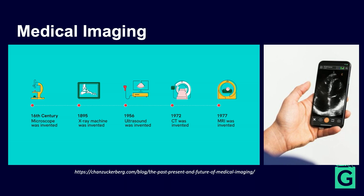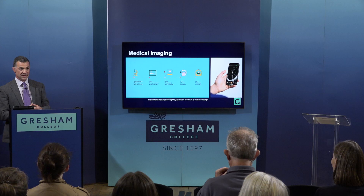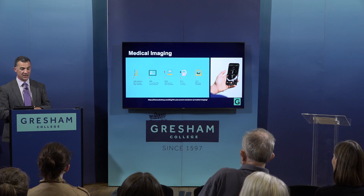Not much has happened in the last 40 years since CT and MRI were invented, apart from a massive expansion of availability. Most hospitals now have almost all of these techniques available. By some of the images I'll show you, I'd like you to ask yourself: are these essential healthcare, or are these luxuries and nice-to-haves?